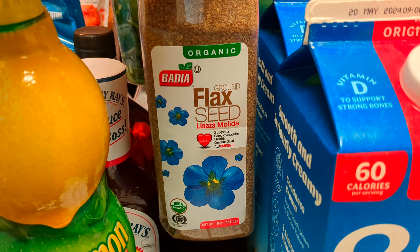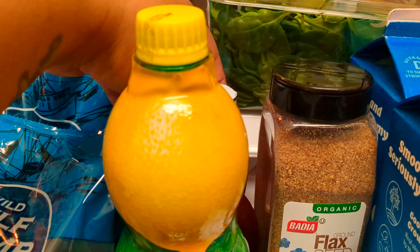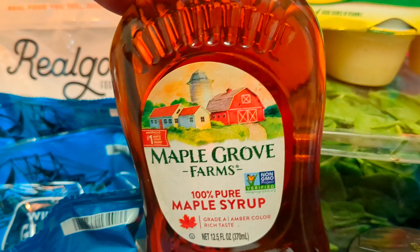Two packs of the Dove Soap. Flax Seeds — my husband asked to get those. Lemon juice. Some more barbecue sauce. Some maple syrup.